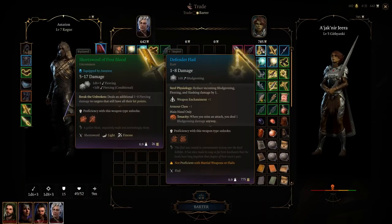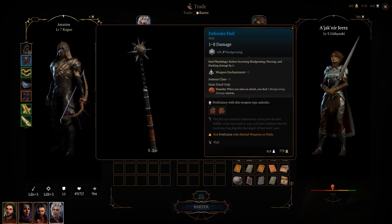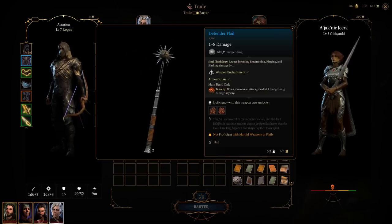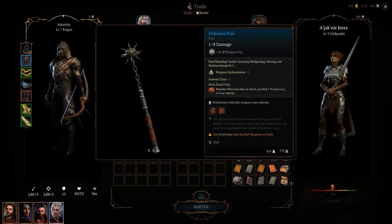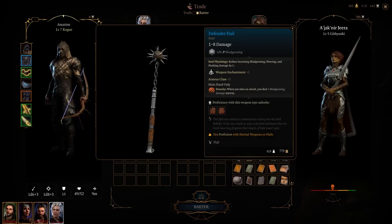Defender Flare: This is a fun weapon that gives plus one to your character's armor class. It pairs well with the protection ring, which I'll discuss later. Overall, its properties aren't particularly interesting beyond its basic plus one enchantment. Its usefulness diminishes when you obtain a legendary weapon in this location, which I won't spoil — so explore it for yourself if you take this route. Do it for fun.